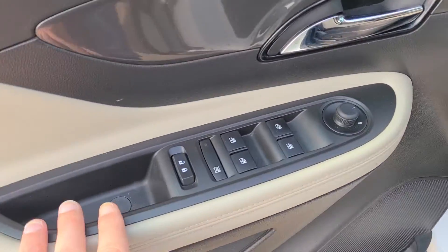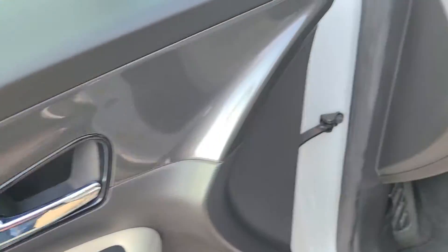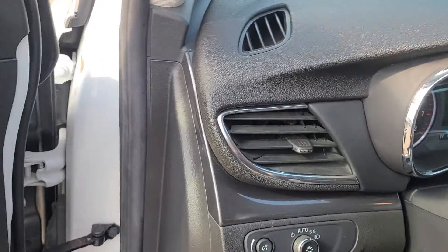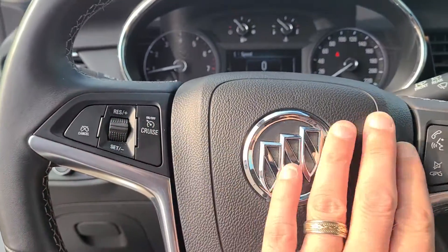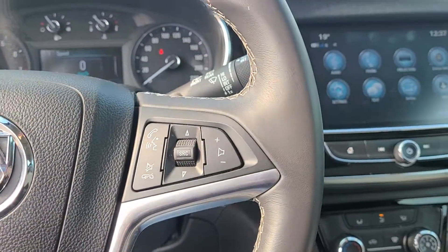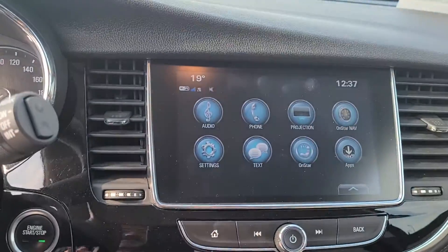Of course, you have all your standard power options — windows, locks, mirrors, auto headlights — and a tilt and telescopic steering wheel with all your controls right here: cruise control, radio controls, phone controls, all that good stuff.